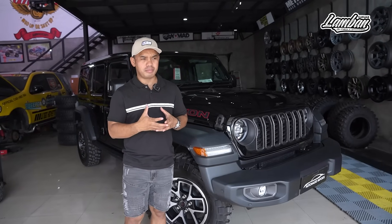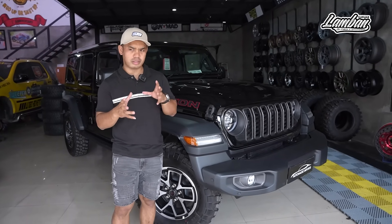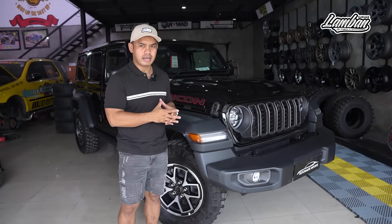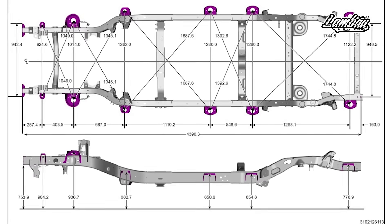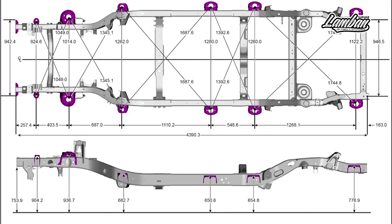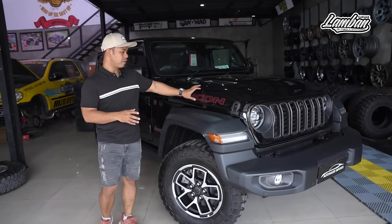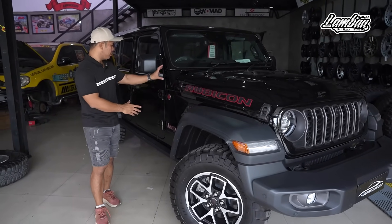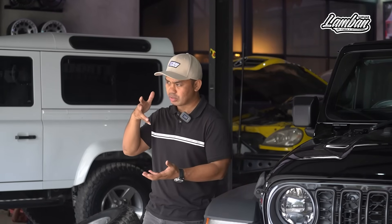Yang pertama adalah fitur keamanan. Si GL di-develop sedemikian rupa supaya kalau terjadi sesuatu — crash, terbalik, dan lain-lain — kecelakaan itu jauh lebih safety daripada JK. Contoh, dari mulai desain chassis, chassisnya pun dipikirin bagaimana dia juga di-support oleh bodinya.